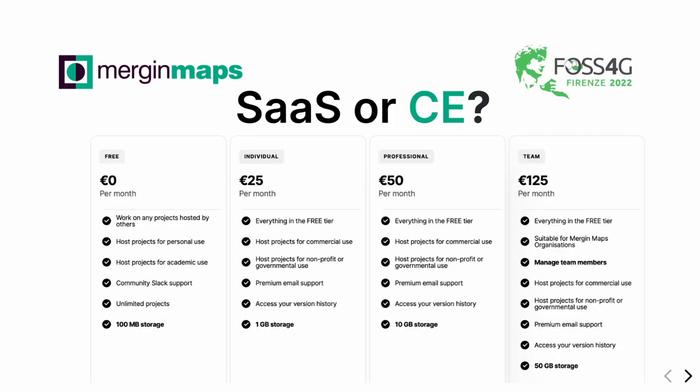Talking about the cloud solution: you can either deploy your own solution on your servers, or use our deployment which is free for personal use and academic use. We have high discounts for non-commercial projects. For commercial projects, the price is not per seat but for storage, so it's quite affordable if you don't want to handle your own server.